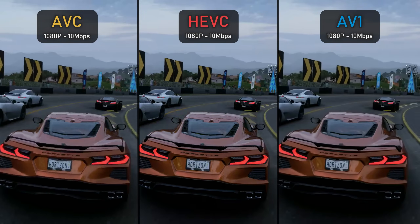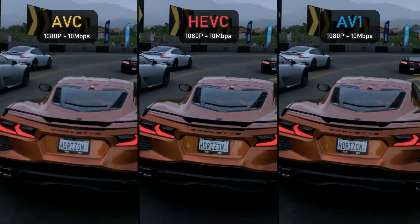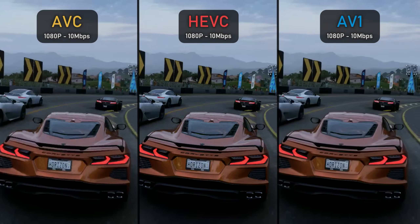At 10 Mbps, AVC is still fairly inferior. Looking at our car's edges, the cars in front, the arrow in the street, or even the 'Corvette' lettering on our car, you can clearly tell the difference — those letters and the license plate are much more detailed with both HEVC and AV1. AV1 looks better overall with much better text clarity and a less pixelated, smoother look.